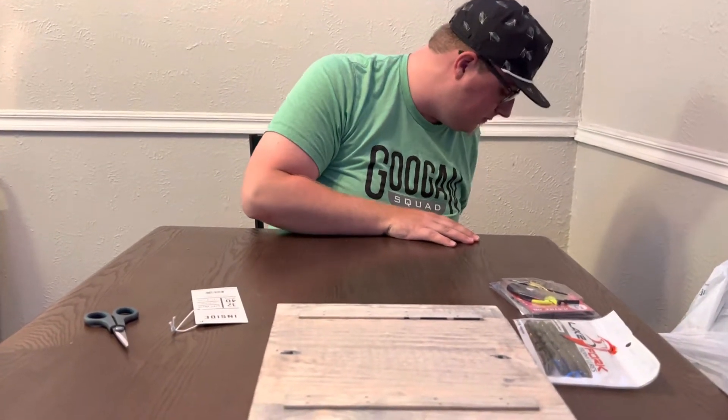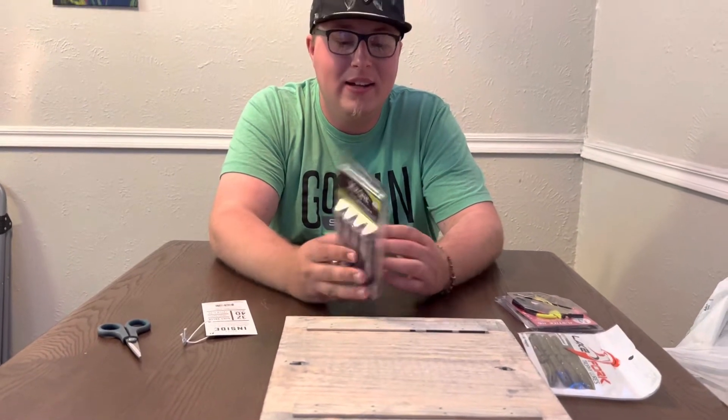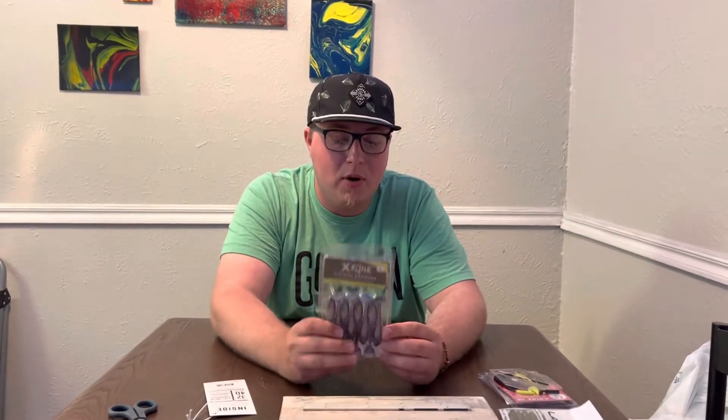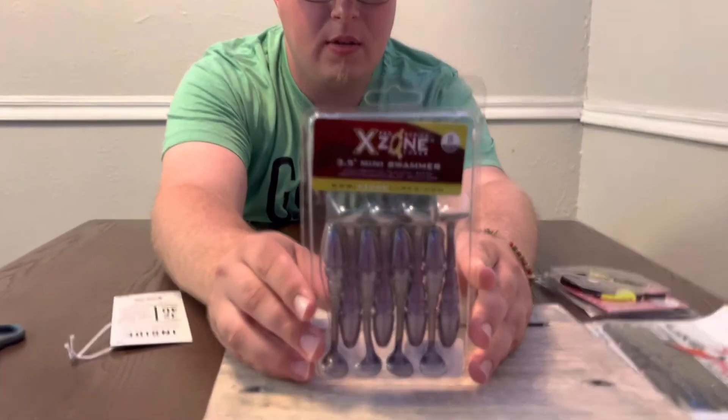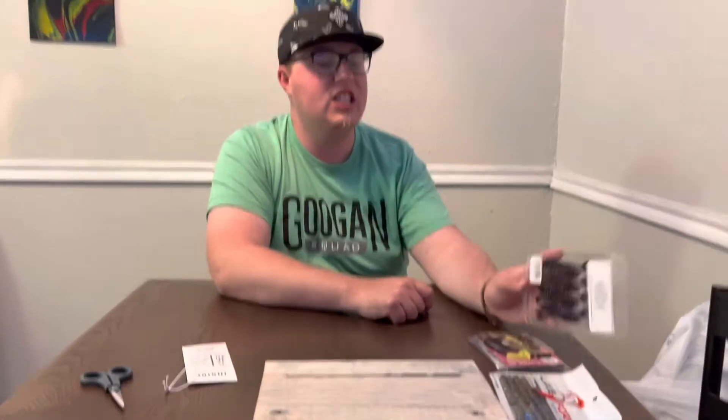Bait number two — never even seen that before, doesn't look as swell. Now we got the X Zone — a little swim bait in the purple shiner, three and a half inch. Nice little trailers. I'll probably throw them on the back of a chatterbait or maybe a spinnerbait.